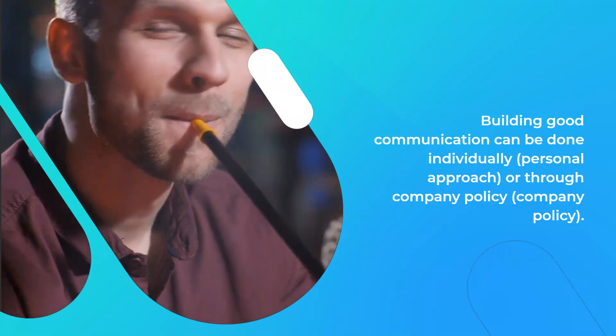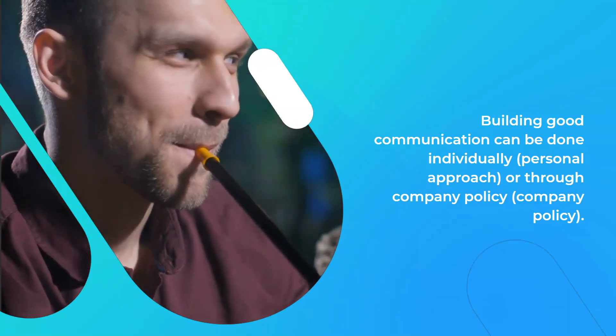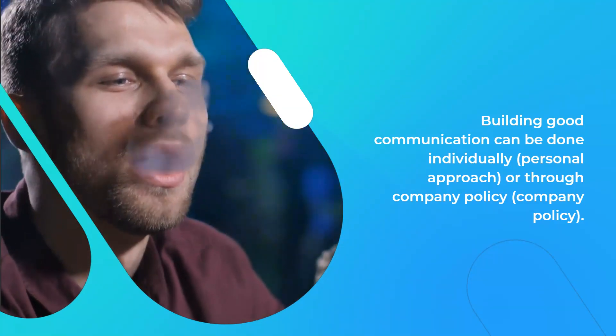Building good communication can be done individually, through a personal approach, or through company policy.